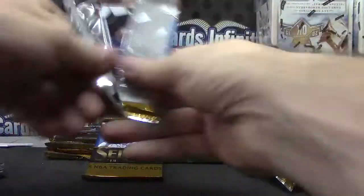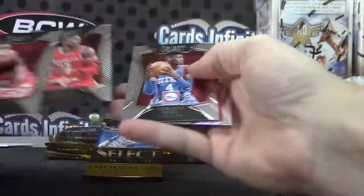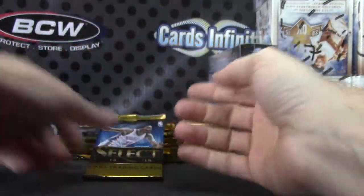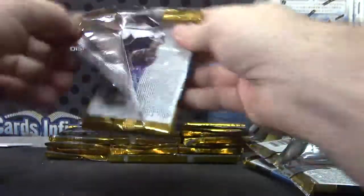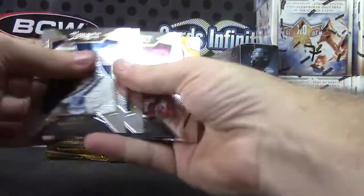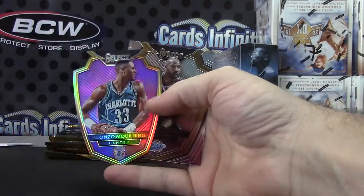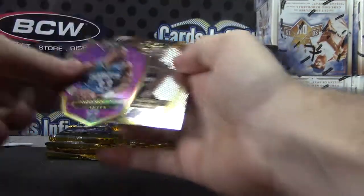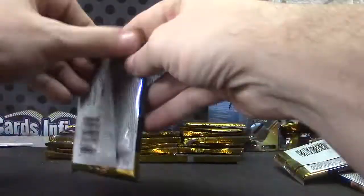Yusuf Nurcic. Vince Carter, red. Alonzo Mourning, die cut. That one's numbered to 99.